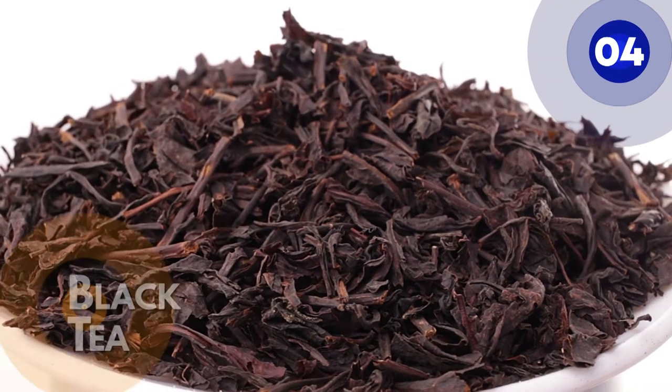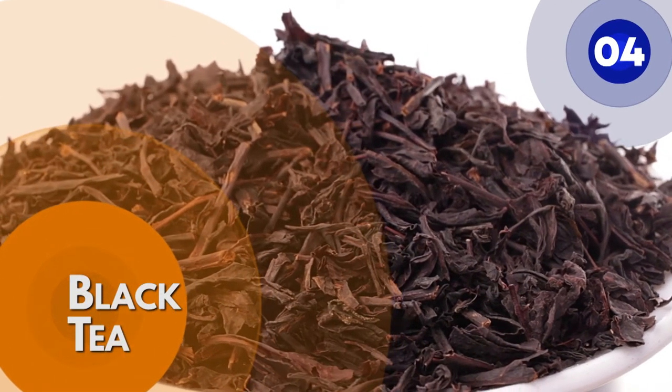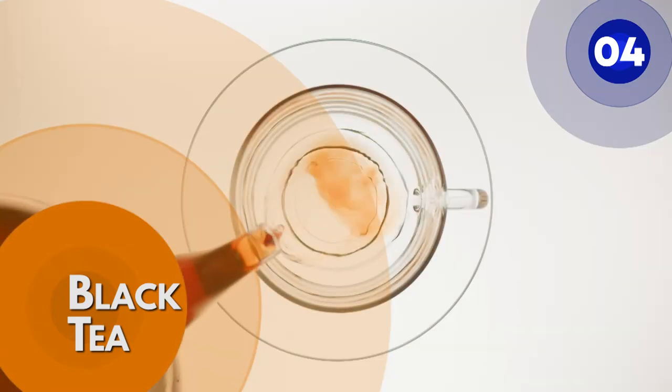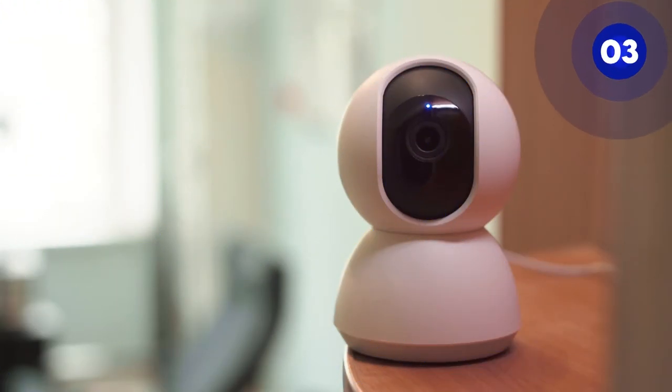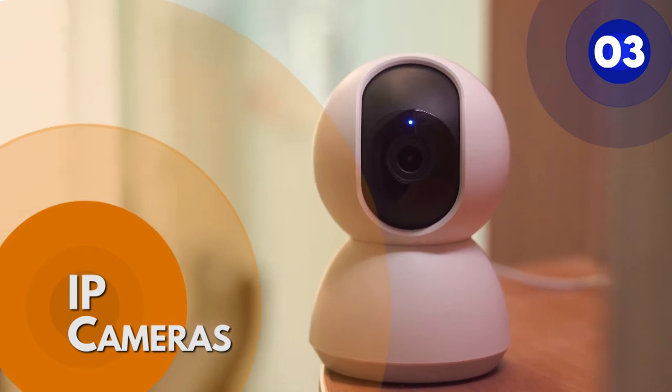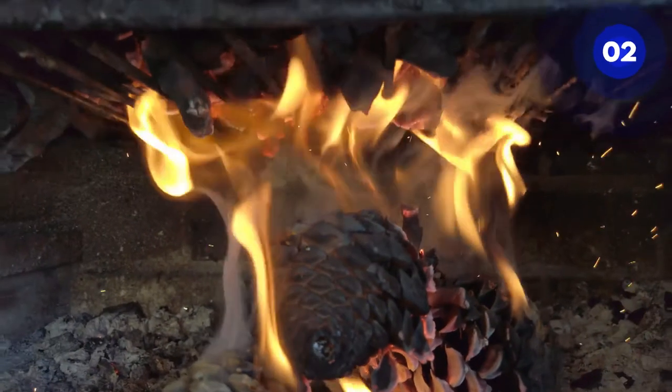Number 4: black tea. Not only is black tea non-sweetened and has lower calories than caffeinated alternatives, but it also provides several health benefits. Number 3: IP cameras. IP cameras capture images in much the same way as a digital camera but compress the files to transmit over the network.